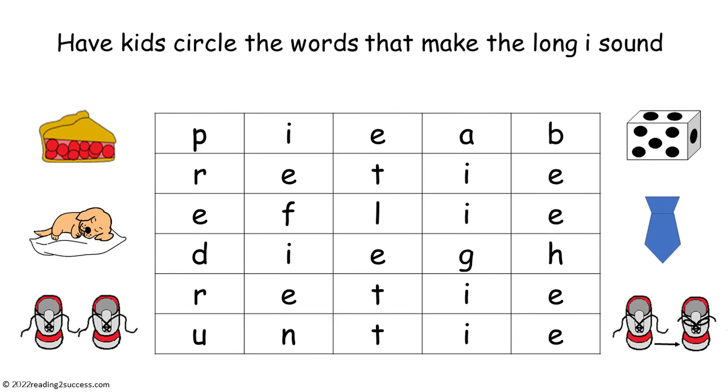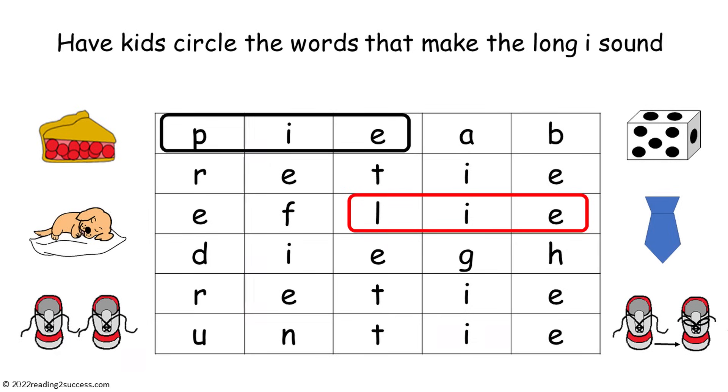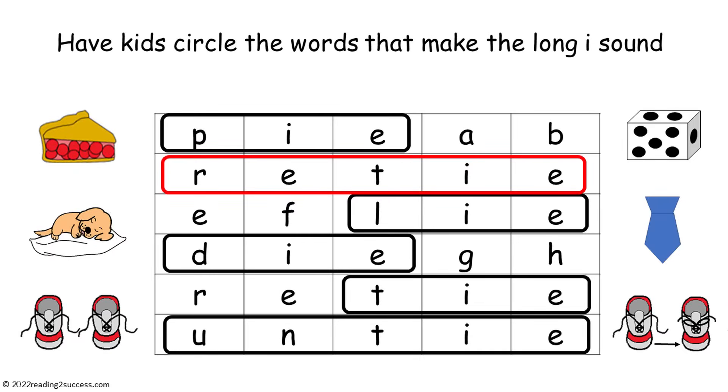Now have kids circle the words that make the long I sound: pie P-I-E, lie L-I-E, untie U-N-T-I-E, die D-I-E, tie T-I-E, and retie R-E-T-I-E.